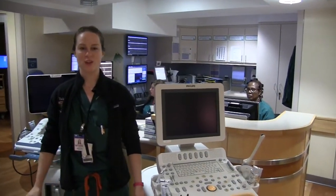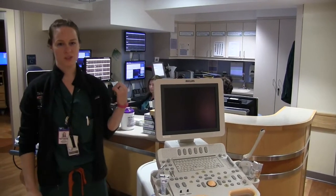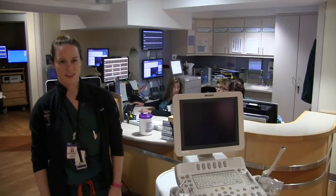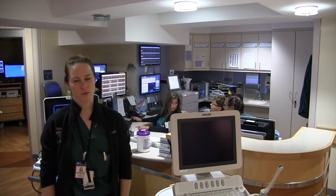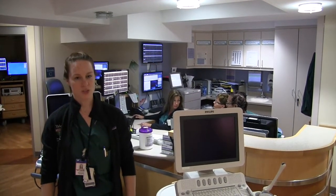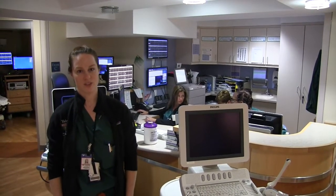Welcome to the Early Labor Lounge, or the L for short. It's where every obstetric patient comes to be evaluated. Our wonderful nurses will check them in and let us know when someone's ready to be evaluated. In Epic, they're in rooms 446 A through E. Watch these rooms throughout the day, and if you see a university patient show up, definitely be involved in their care.